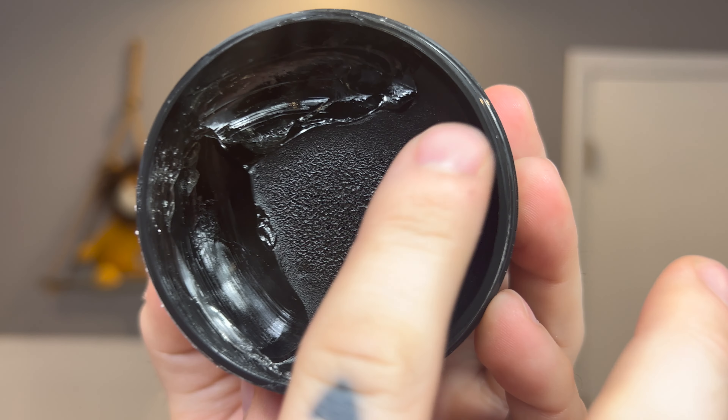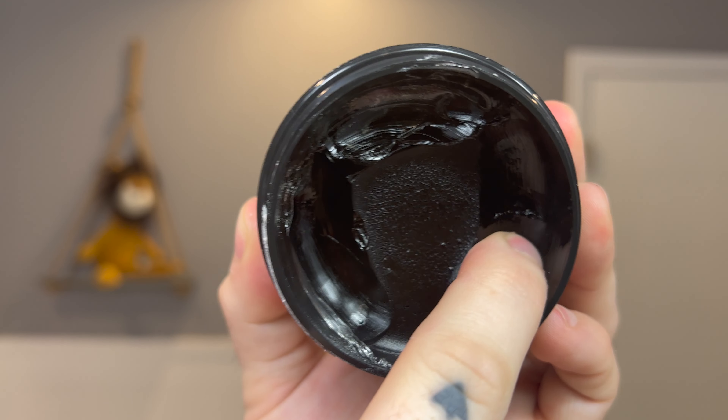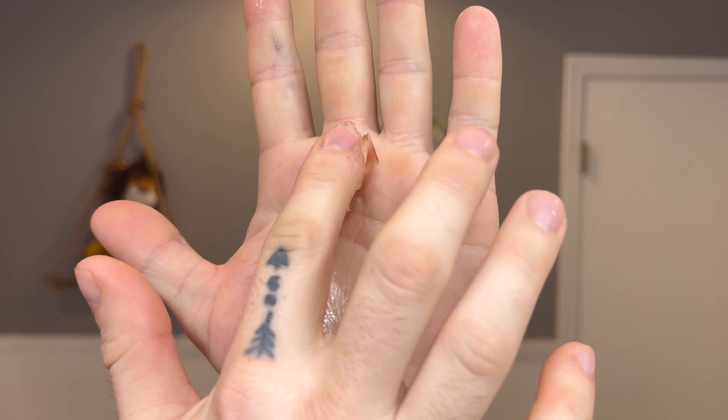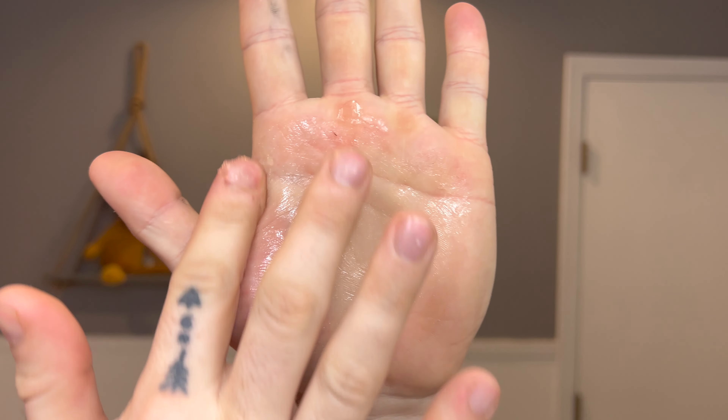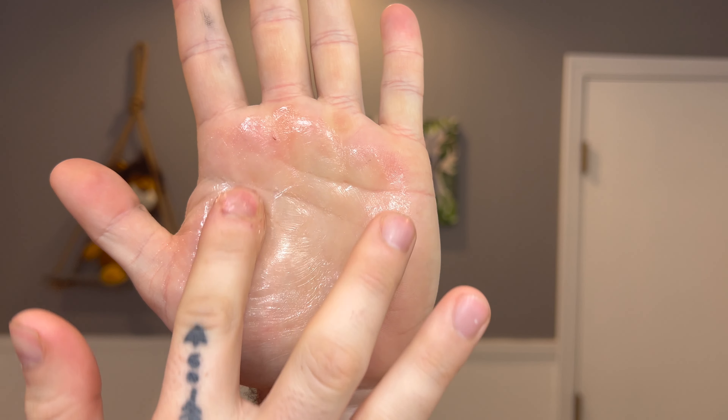Price-wise, we are looking at $15 for four ounces of product. Inside the jar, we've got a pretty standard gel type — nothing too out of the ordinary. It's slick, it comes out of the jar with no trouble or resistance, and it's got some slight thickness to it as far as the consistency goes. But overall, it's what we've come to know and expect from this type of pomade.